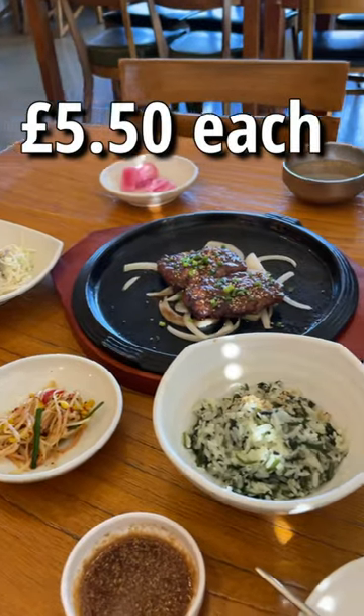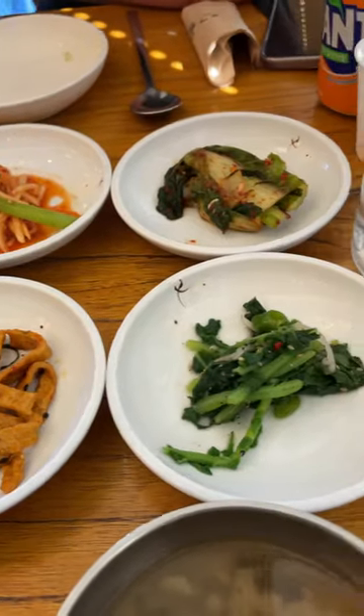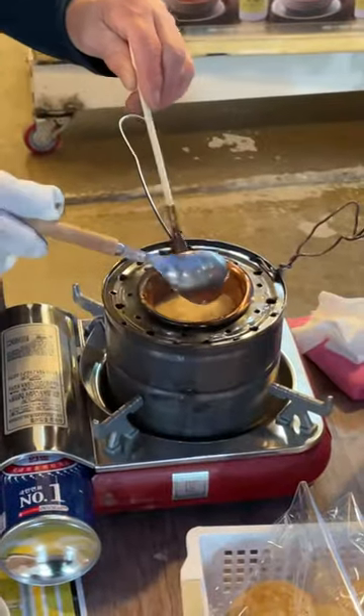For lunch we shared beef short ribs which were juicy and tasty. I love how every meal comes with loads of pickled vegetables and small plates. It makes each meal so exciting as you get to try something new.